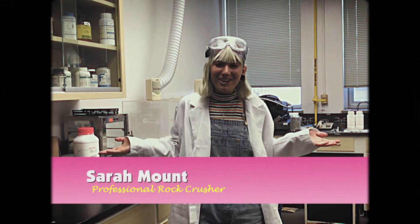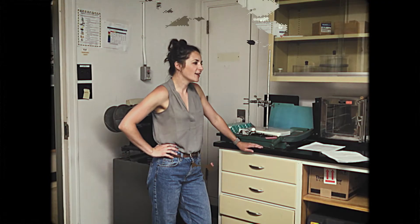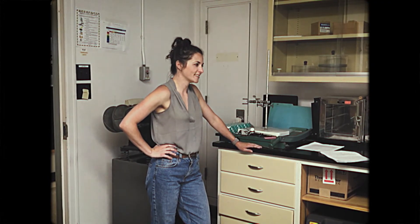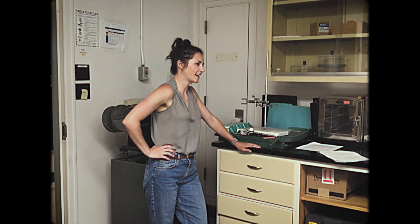I'm Sarah Mount, former professional hole digger and current professional rock crusher. I always wondered what became of you after field season. I want to know what the mantle is made out of, and Chris said you're the right person to ask.